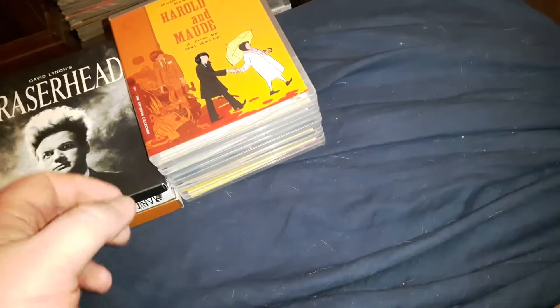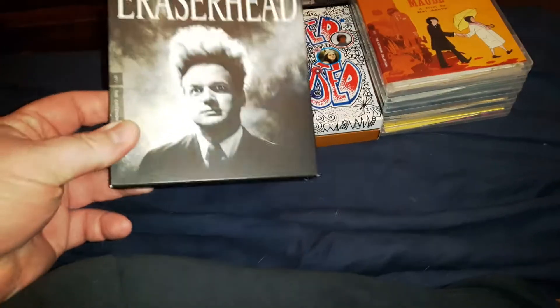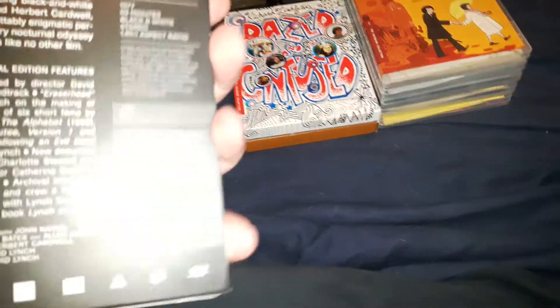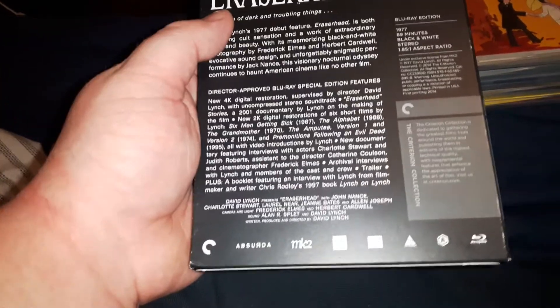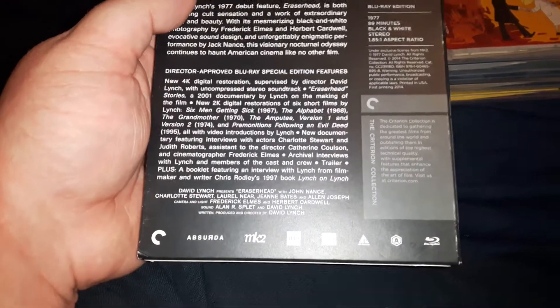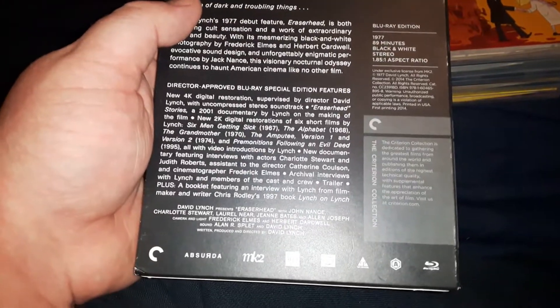Let's get into all the ones I have so far. The first one I'm going to show is David Lynch's Eraserhead. I'm sure everybody has this one in their collection. In the back it has a whole lot of special features. David Lynch's best film — this is a masterpiece, Eraserhead. The all-time best film from David Lynch. Love this movie. There's all the special features you get.